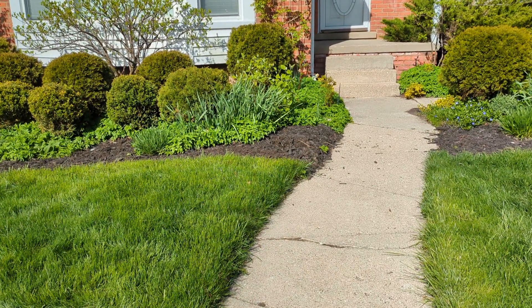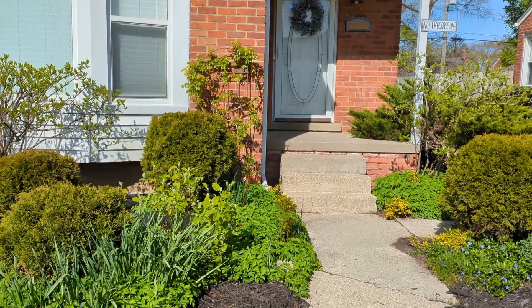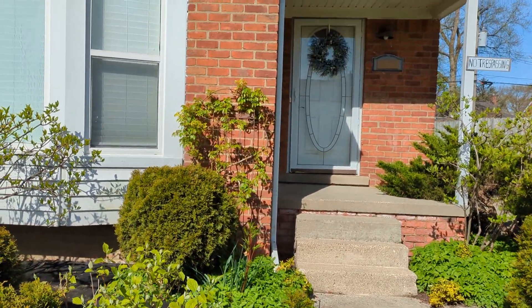The grass has had its first cut. The hydrangeas are leafing out as well as the climbing rose Sally Holmes.